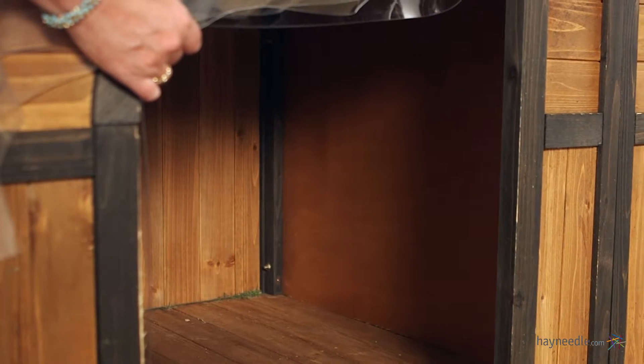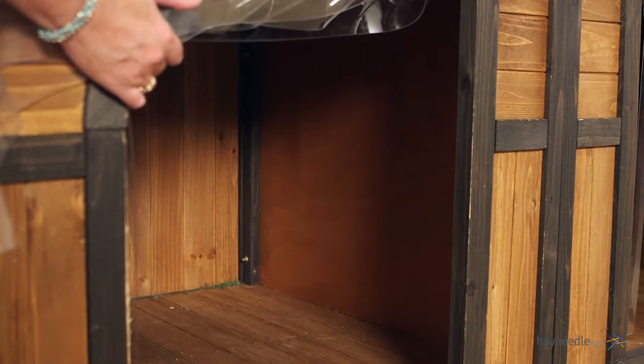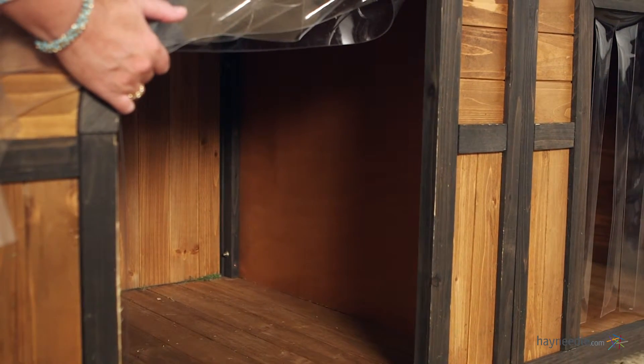The partition between the sections is also removable, so use it as a multiple-dog doghouse or remove the partition and have one large space.